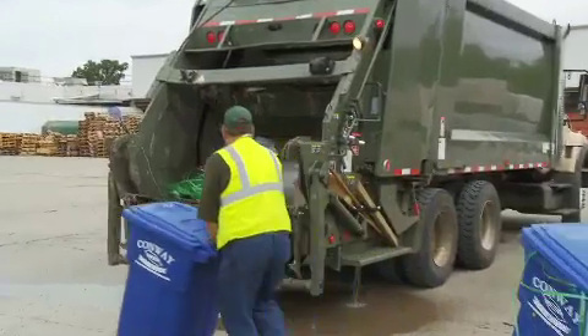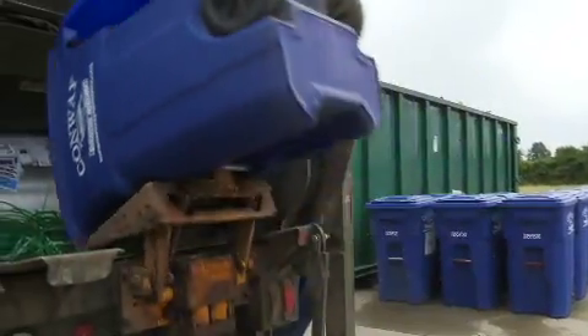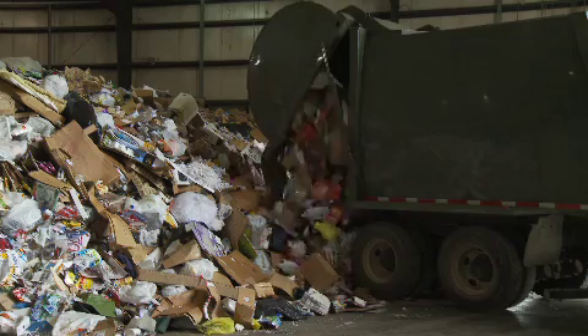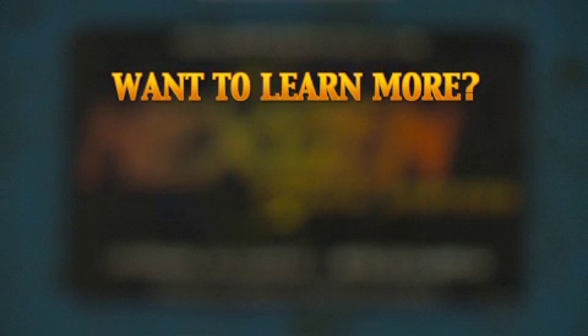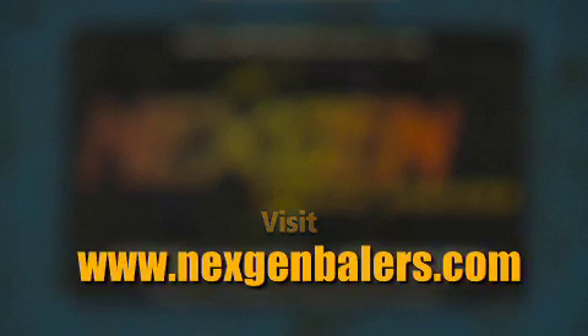With a successfully designed MRF, like the one operated by the City of Conway, municipalities and waste management companies around the globe can better serve customer needs and, in many cases, enable the recycling program to rapidly pay for itself. Want to learn more about adding NextGen equipment to your operation? Simply visit www.NextGenBailers.com for more information.